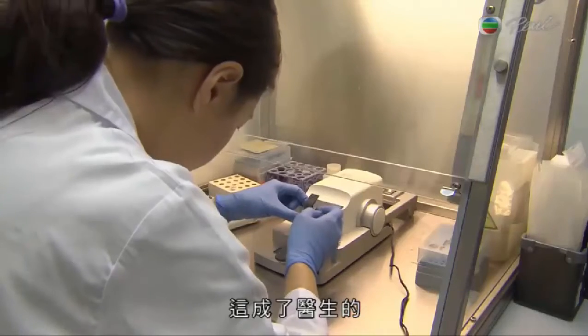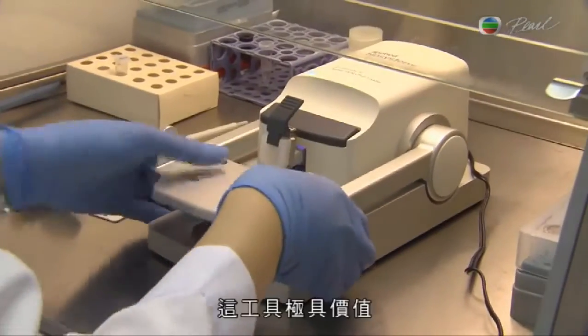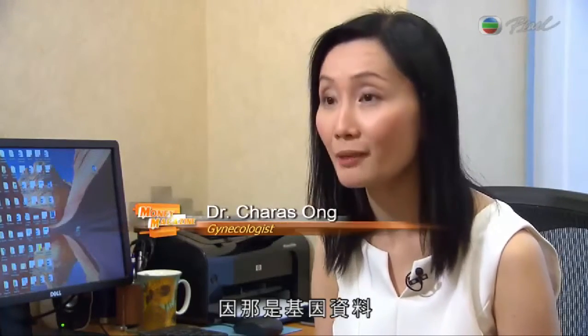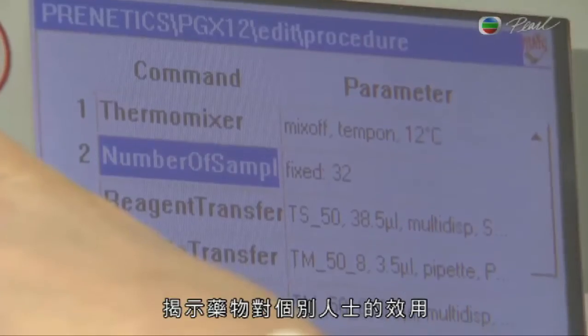This is something that doctors and physicians can use as an added clinical tool. And this tool is actually extremely valuable because this is genomic, genetic makeup. Pharmacogenomic testing shows how an individual metabolizes medications.